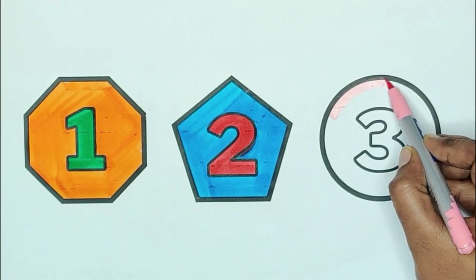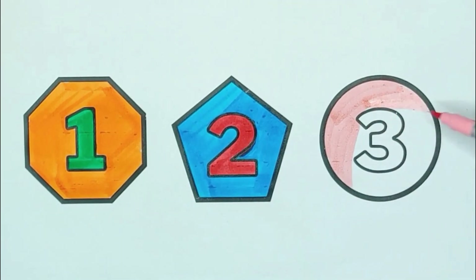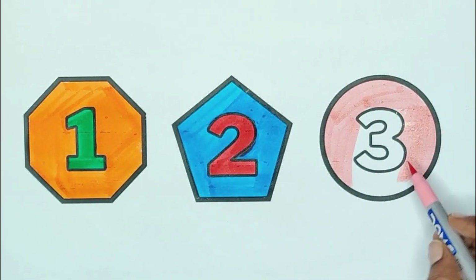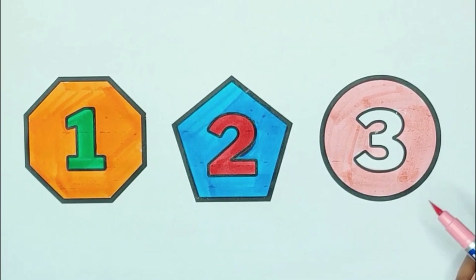Pink color, circle. The shape is circle. Pink color, circle.